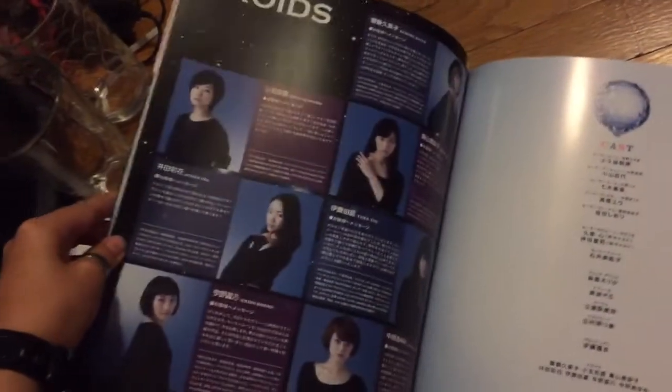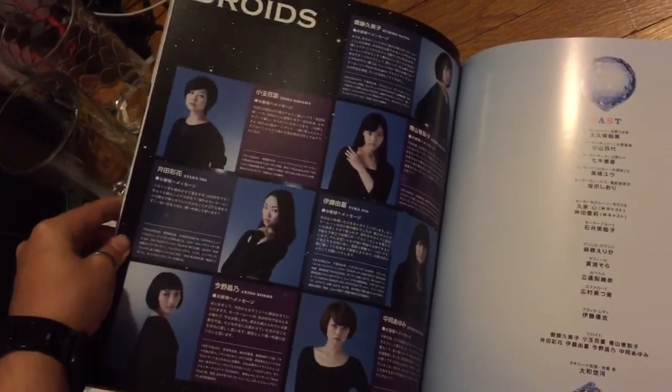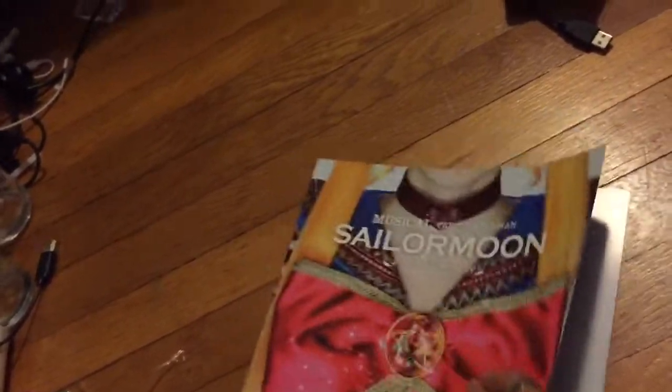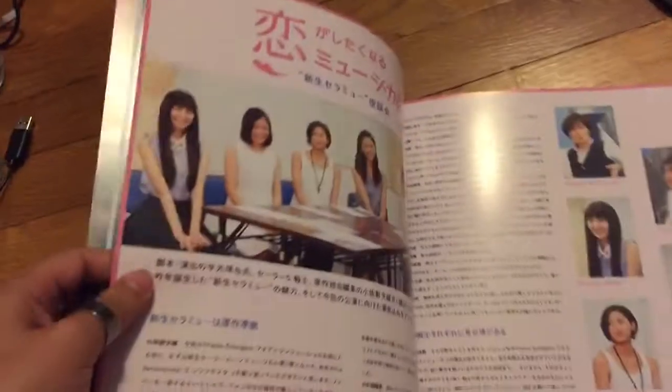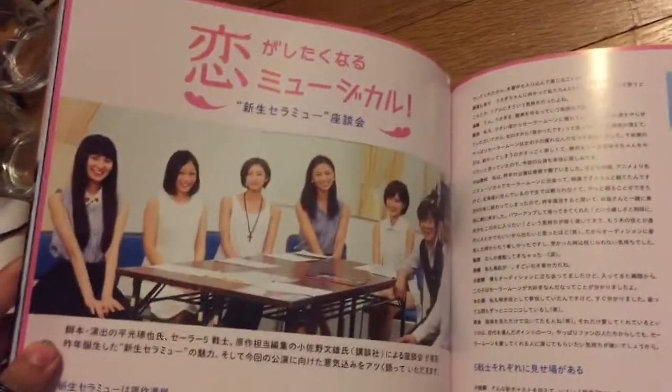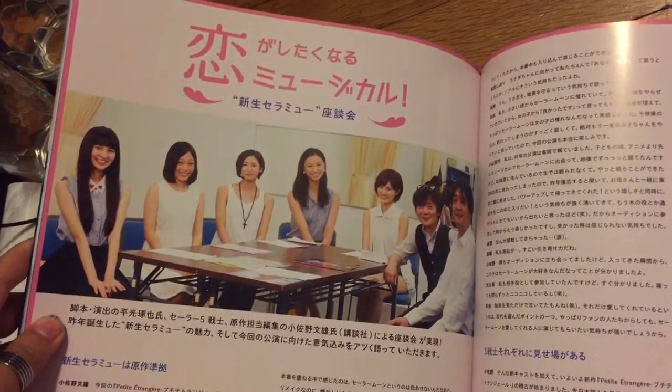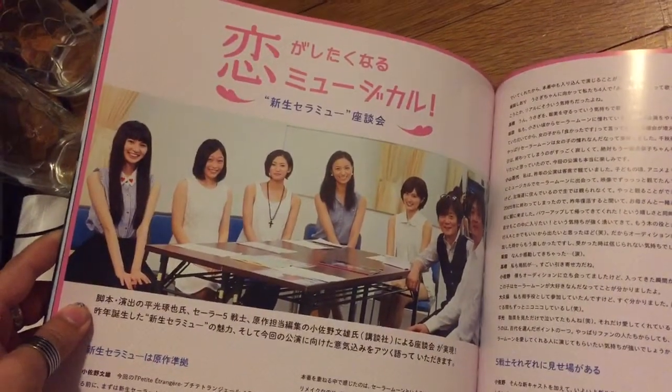These are the backup dancers, if you will — or actresses. They play kind of like extras: extra monsters, dances, and stuff. These are a bunch of chicks sitting at a table and a dude over there and another dude going like, ho ho ho.